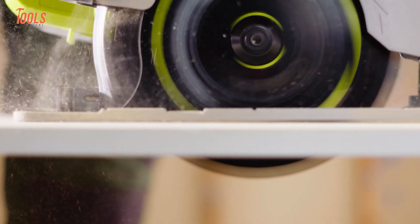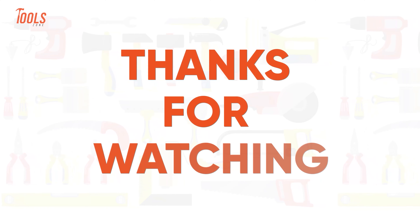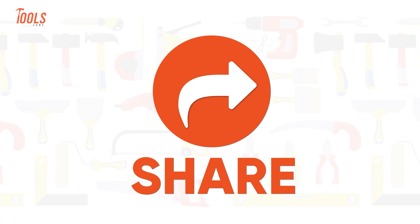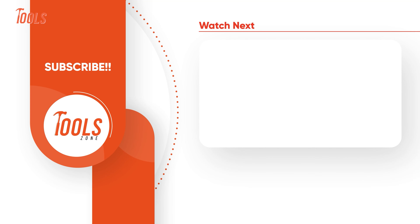So that was our list of the 10 coolest Ryobi power tools that you need to see. Thanks for watching our video. Like, comment, and share with your friends if you found this video helpful. Subscribe to our channel if you want more videos like this on your feed. See you soon.